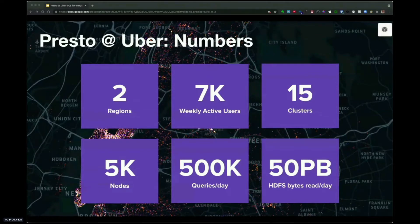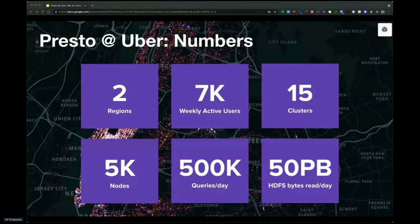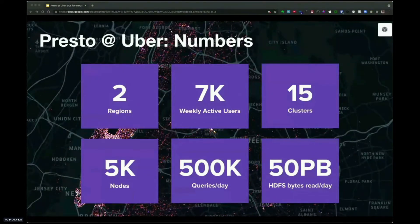We operate about 15 Presto clusters, spanning more than 5,000 nodes, split across two regions. Our 7,000 users run about half a million queries daily, which read about 50 petabytes from HDFS.